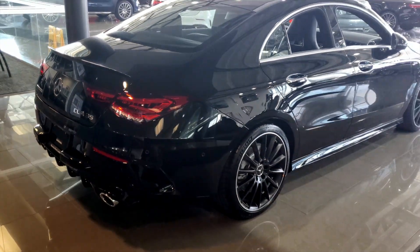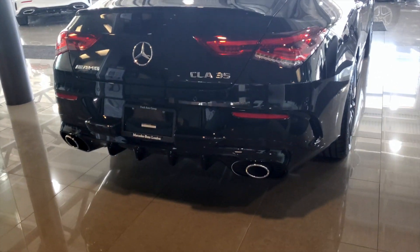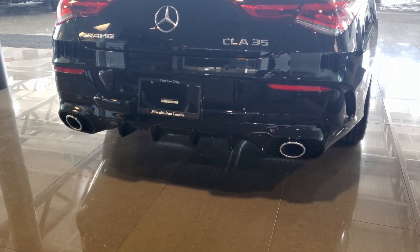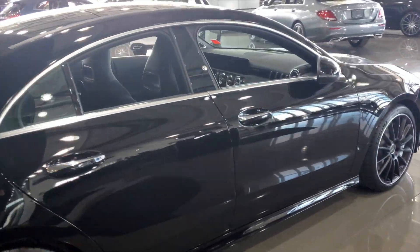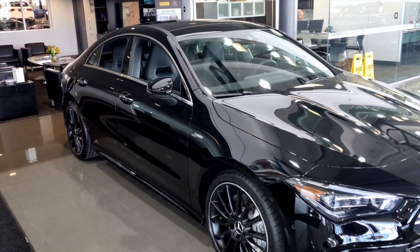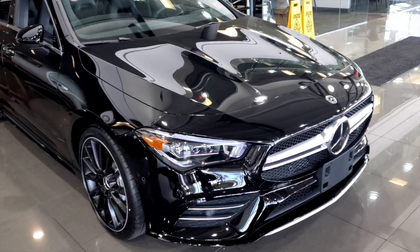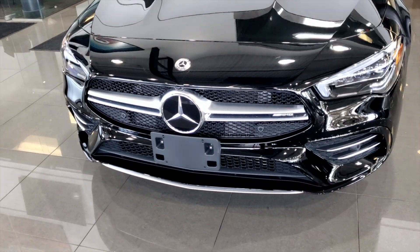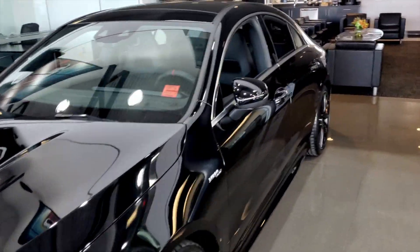You can see the LED taillights on the rear, and the new redesigned rear end of the CLA 35 with the aggressive-looking air diffuser and dual round tailpipes. Up front, those are the multi-beam LED headlights, and there's your active distance distronic sensor in the middle of the star.